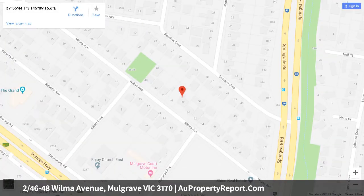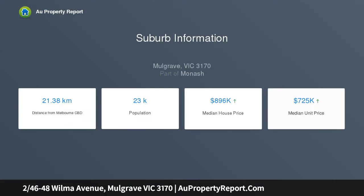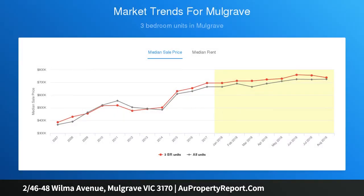High-end finishes and superior space throughout. Luxurious appointments combined with beautiful natural light enhance open-plan living and dining, a gourmet stone kitchen boasting stainless steel appliances, and an impressive landscaped outdoor entertaining area.